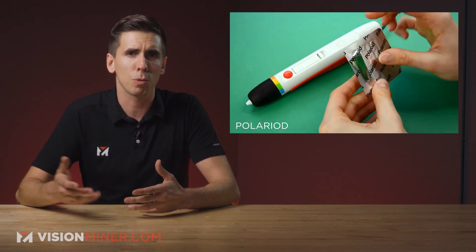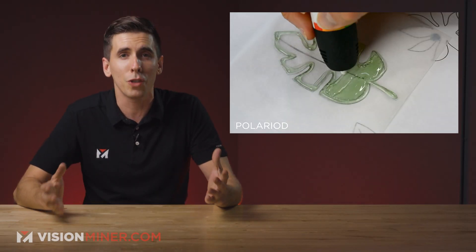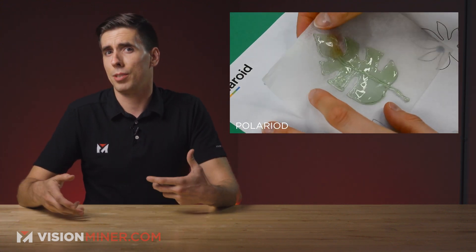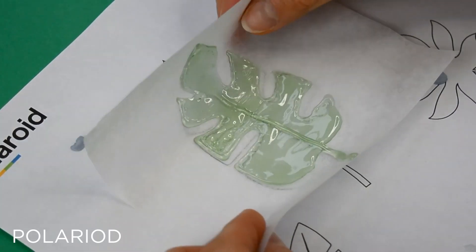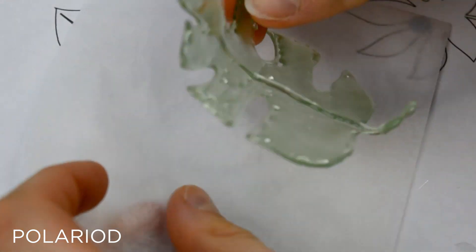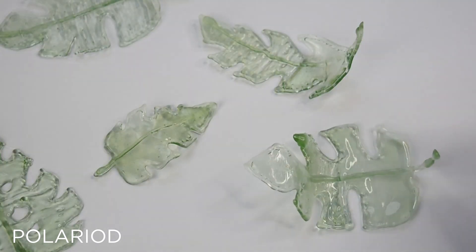Actually not filaments, more like sticks. They also say it's designed to be as ergonomic as possible, like holding a pencil. They also say that all six edible filaments are sugar-free. We don't know what they use instead of sugar, so that's either a good or maybe a bad thing. Anyway, they include templates with the pen to help you get started with their best design practices.